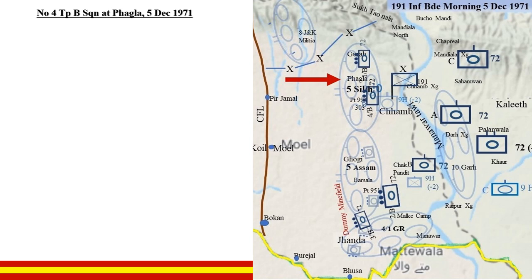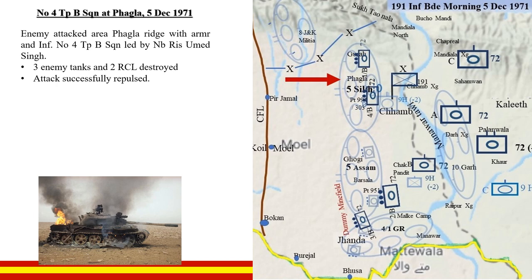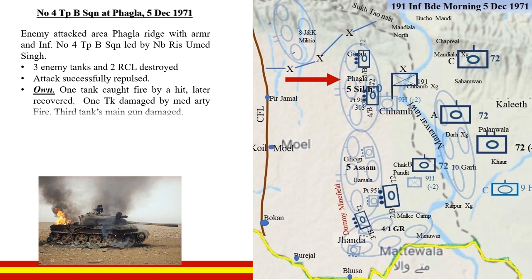Number 4 Troop, Bravo Squadron, Fagla, 5 December: The enemy attacked the area of Fagla with armour and infantry. Number 4 Troop was led by Naib Risaldar Umid Singh. It destroyed 3 enemy tanks and 2 RCLs and successfully repulsed the attack. One troop tank caught fire from a hit and was later recovered; one was damaged by medium artillery fire; and a third tank's main gun was damaged. Such was the ferocity that all 4 tanks of the troop were hit, and Naib Risaldar himself was injured and evacuated.